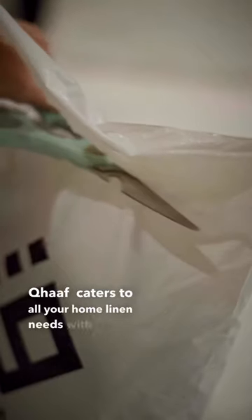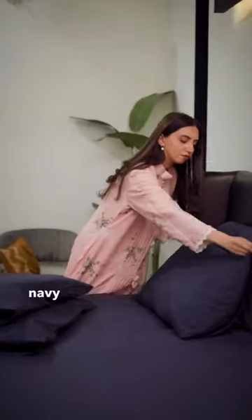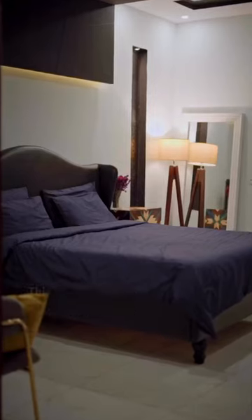Calf caters to all your home linen needs with a wide range of comforters, bedsheets, and duvet sets in vibrant and attractive shades and prints. I went for a solid navy blue set to go with the black accents of my room.